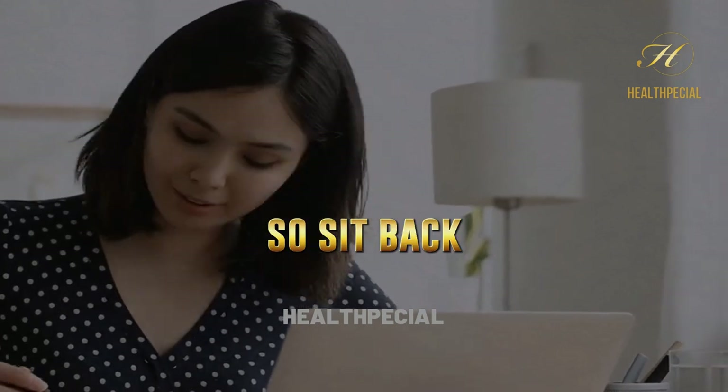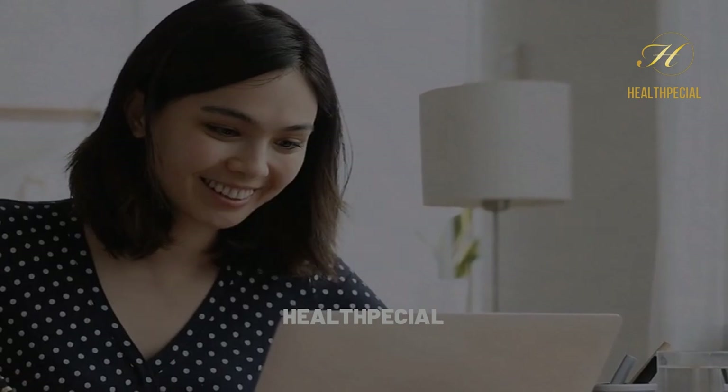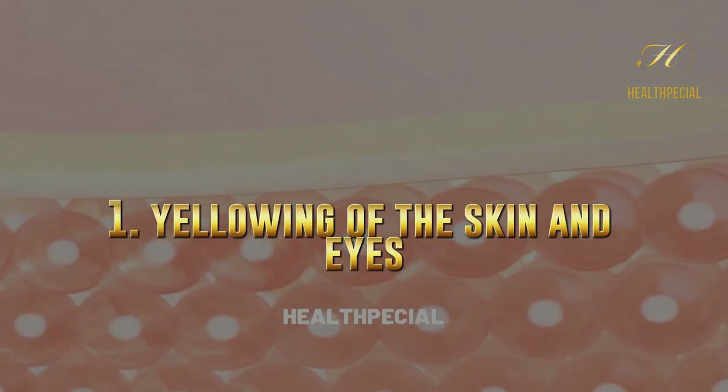So, sit back, grab a pen and paper, and get ready to learn how to take care of this vital organ. 1.